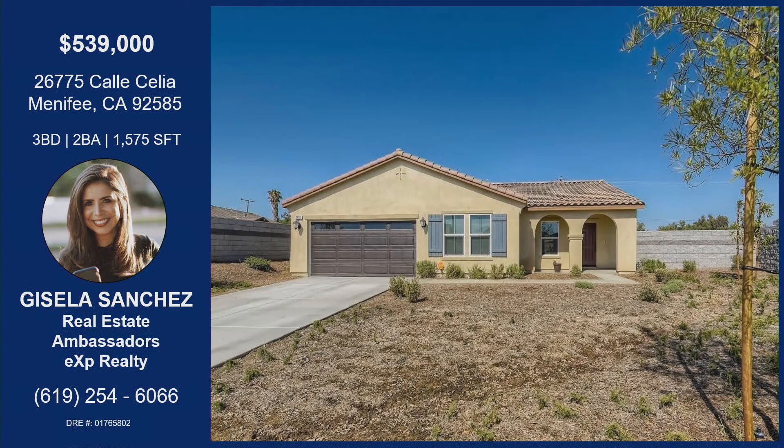Three bedrooms, two bathrooms, over 1,500 square feet. Isla's information is on the screen — if you want to come make this incredible home yours, make sure you reach out to her. Thanks for bringing that on the show today. Thank you for having me. Absolutely.